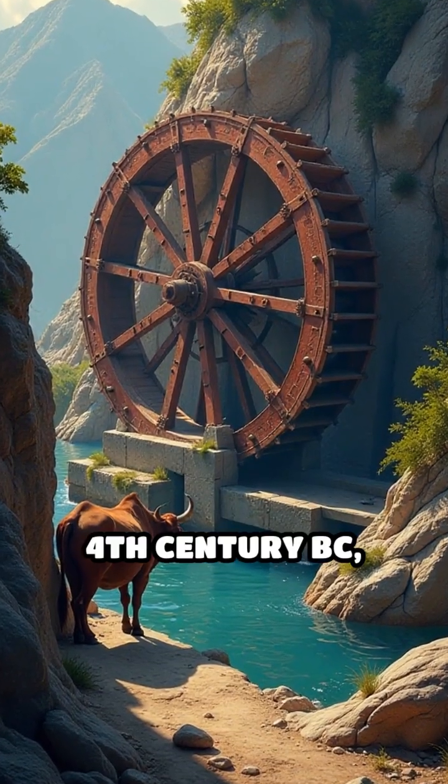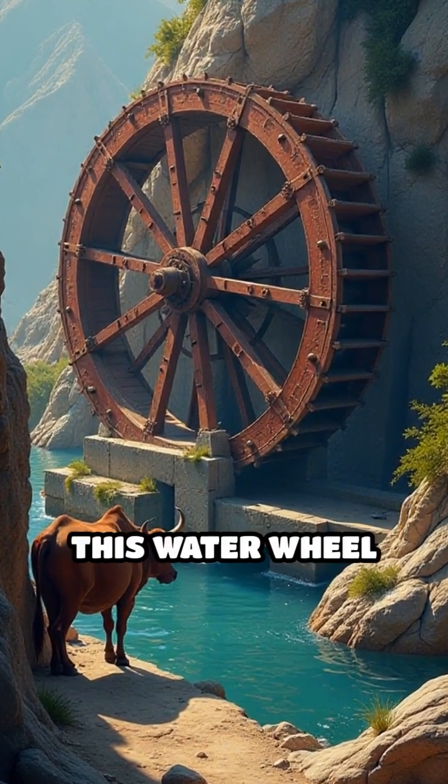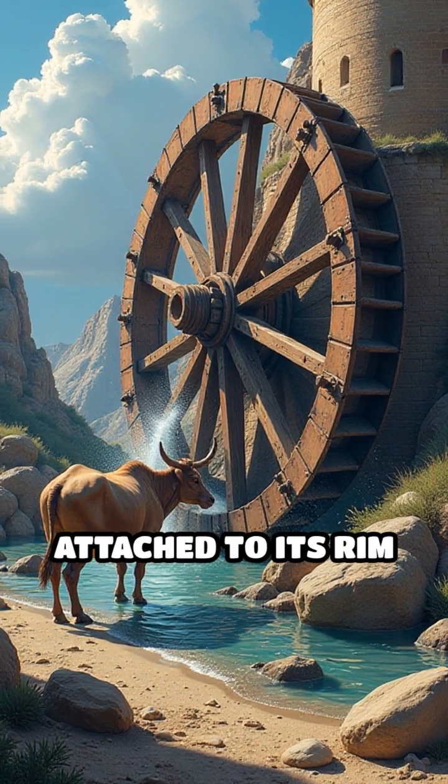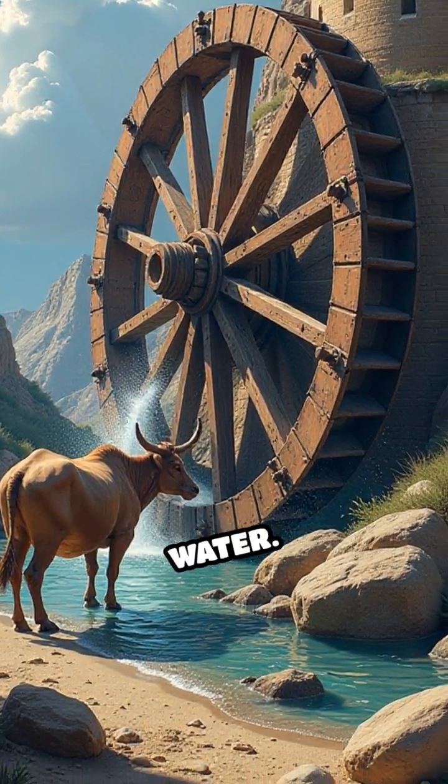Number 3: the Persian Wheel, c. 4th century BC, Persia. Also known as the Noria, this water wheel uses buckets attached to its rim to lift water as the wheel turns, commonly powered by animals or flowing water.